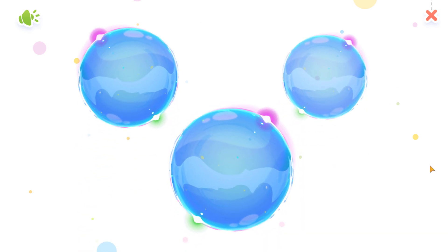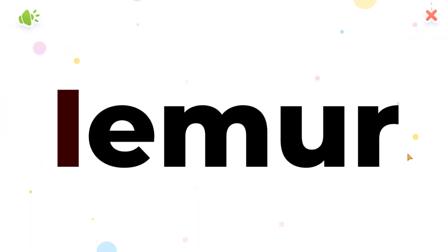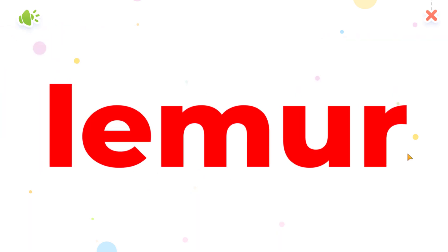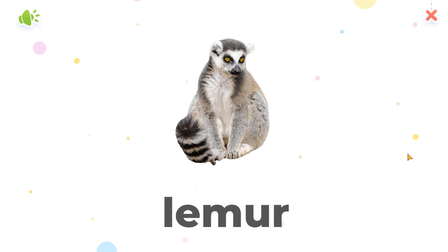Pop the bubble. L, L, Lemur. Lemur. Yay!